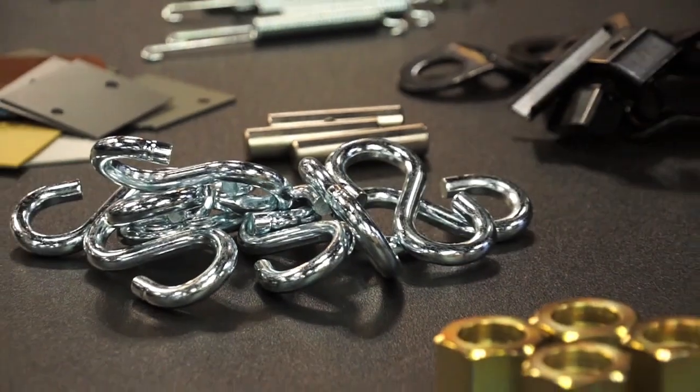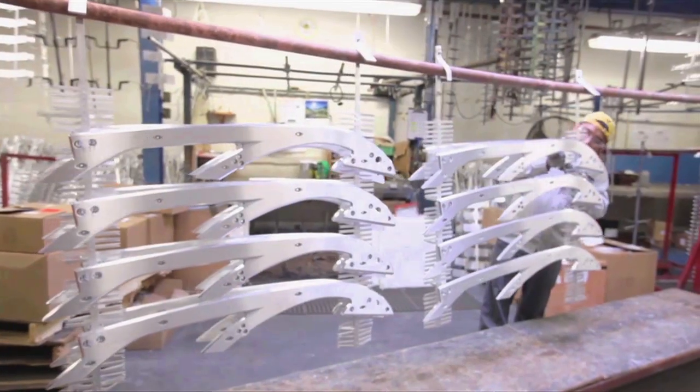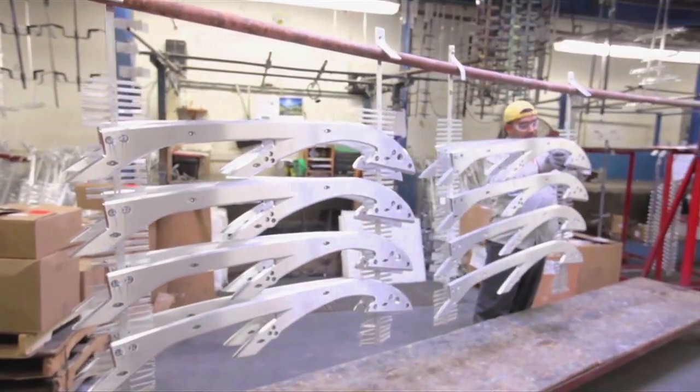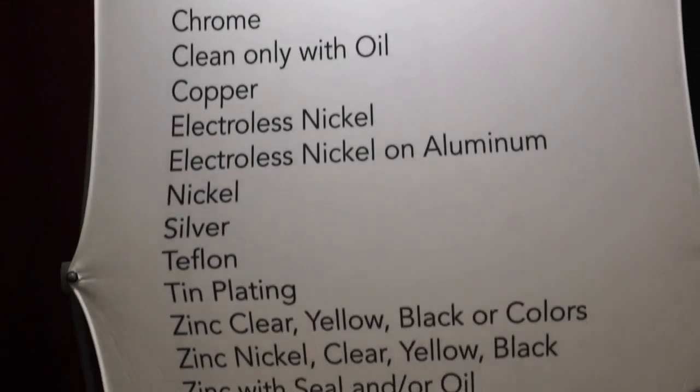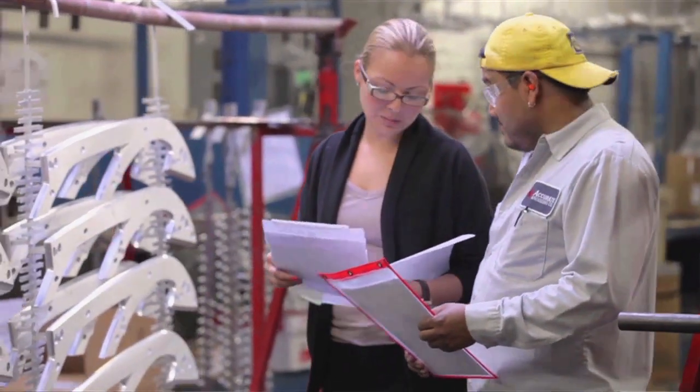Hi, I'm Jim Phillips from Saporito Finishing. We do both plating and anodizing. We're located in Cicero, Illinois. We're happy to look at parts from anywhere around the country. We're about 135,000 square feet. We have about 250 employees. We have multiple lines with multiple different finishes.